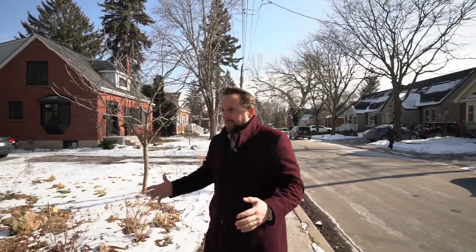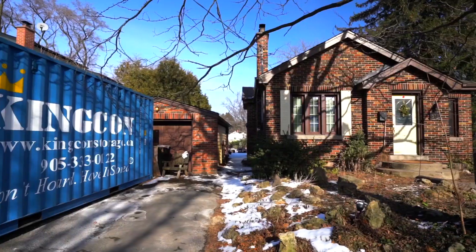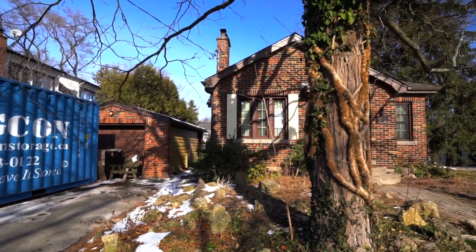Welcome to 337 Seneca, situated beautifully in South Burlington. Burlington, as we know, is one of Canada's number one cities to live in. And when you think about build lots, you think about something that's double wide like this — 80 foot by 132 — perfect for your dream home.